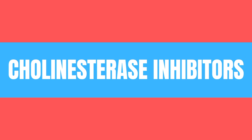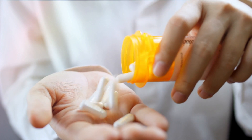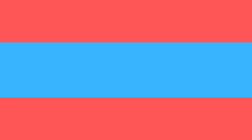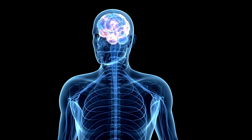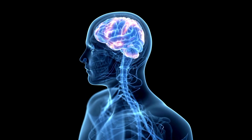Starting with medication: there are several drugs which can temporarily improve symptoms of dementia. For example, cholinesterase inhibitors like Aricept work by boosting levels of chemical messengers involved in memory and judgment. Memantine can also be prescribed, working by regulating the activity of glutamate, which is involved in brain functions like learning and memory. There are also other drugs depending on symptoms — for example, antidepressants for depressive symptoms and antipsychotics if someone develops hallucinations.